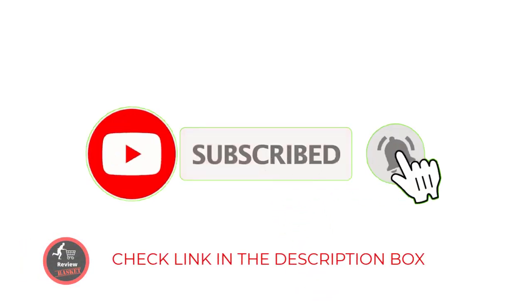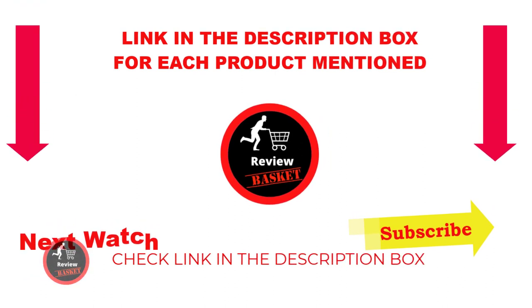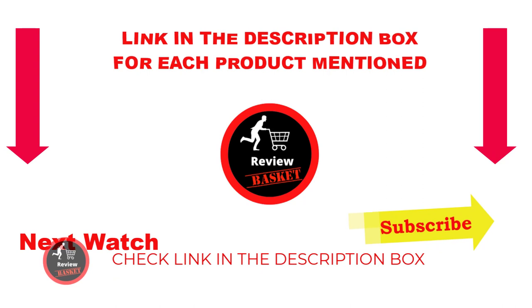That's all from my end. I make helpful videos daily, so do subscribe to my channel. If you need more information or want to know the price of the product, please see my description. For any problem, please comment below. Stay up to date with our great products — it makes your life so much easier.